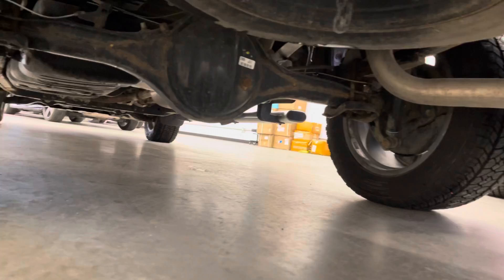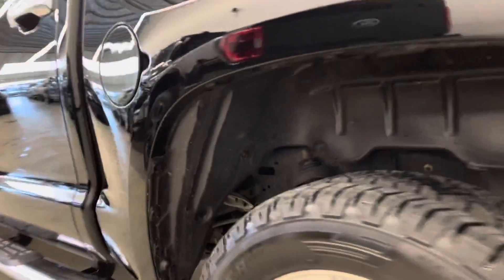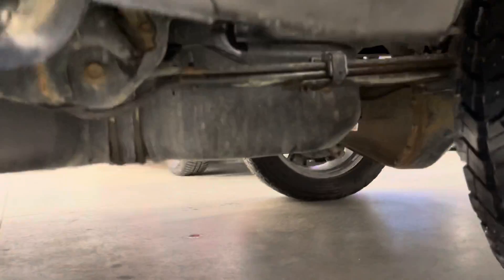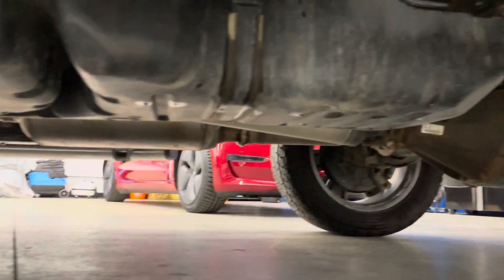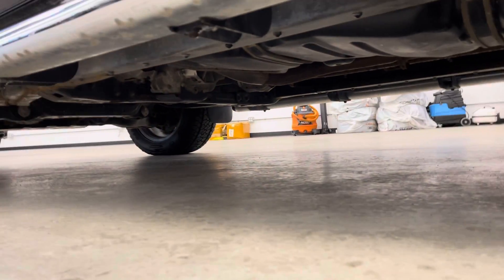To give you an idea of the undercarriage condition — you'll have a little bit of surface rust here and there, as you would expect for a now approaching five-year-old vehicle driven in BC, but really, really clean. No concerning notes of rust or corrosion at all on the inspection report.